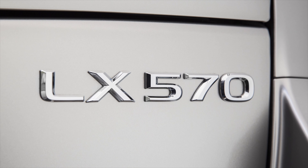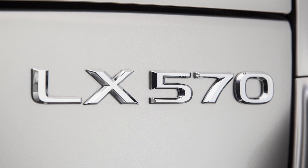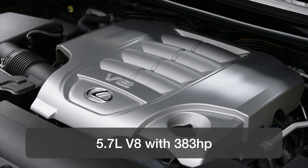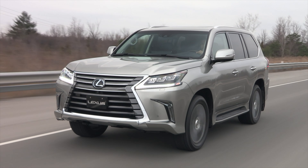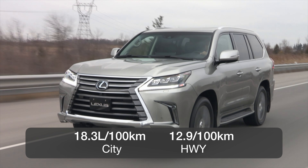Because this is a heavy truck-based SUV with full-time four-wheel drive, it needs a 5.7-liter V8 with 383 horsepower, and it has the capability to tow up to 7,000 pounds. Buyers should be clear that this is a heavy vehicle, and it's rated at 18.3 liters per 100 kilometers in the city and 12.9 on the highway.